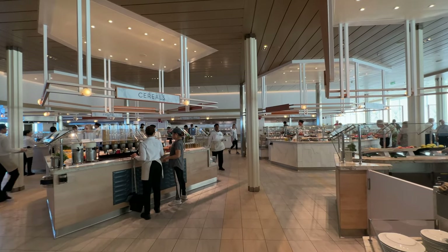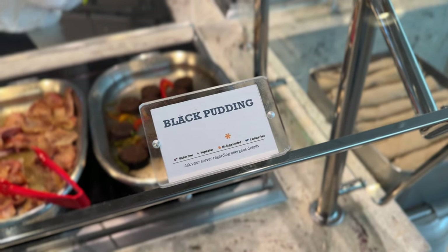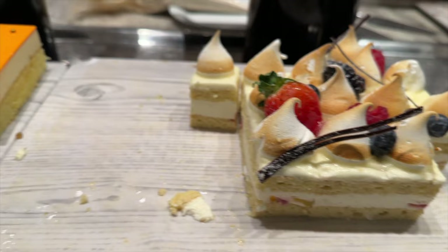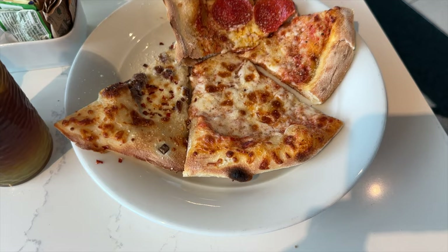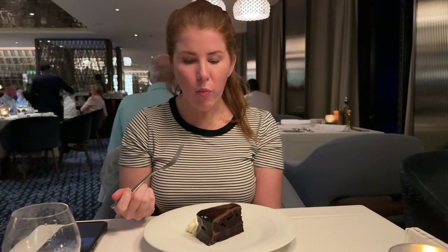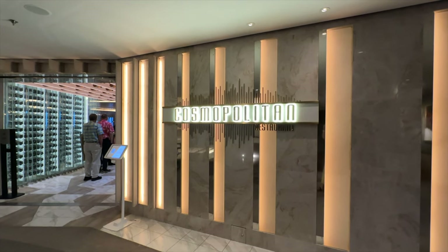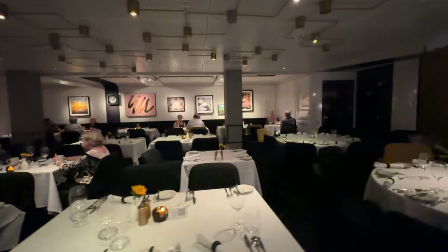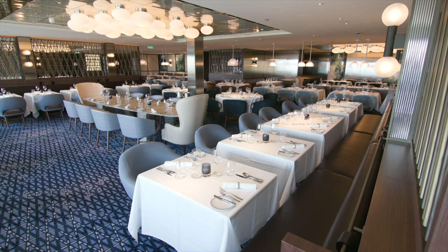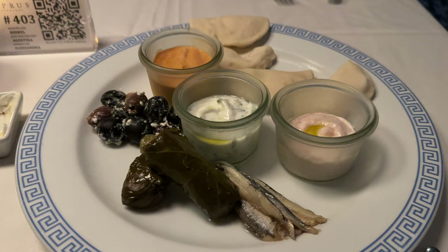Complimentary dining on the Celebrity Apex starts at the Ocean View Cafe — your buffet, where you'll find all your included eats and drinks for breakfast, lunch, and dinner. They focus on meals and culinary cuisine from around the world and have an ice cream shop inside. Don't forget to go all the way back to the aft section because they have a special pizza area and the pizza is phenomenal. Complimentary dinner dining breaks the typical one-room dining space up into four restaurants: Cyprus, Cosmopolitan, Normandy, and Tuscany.